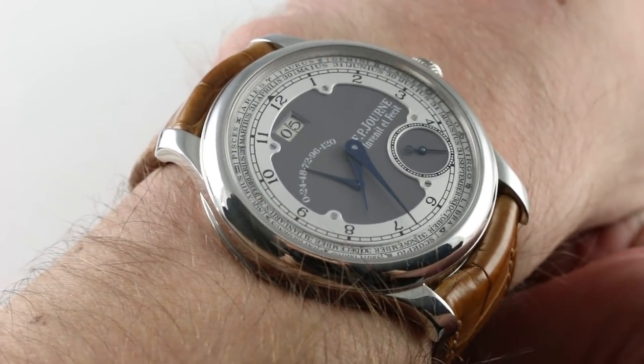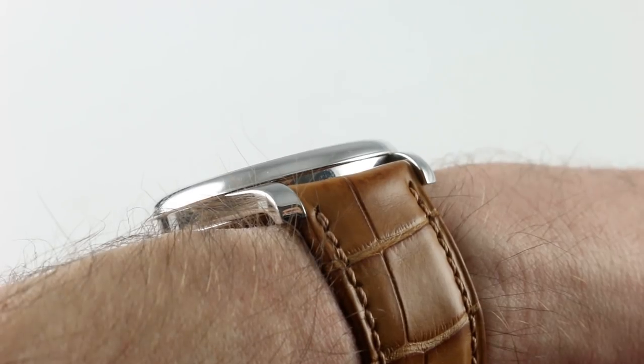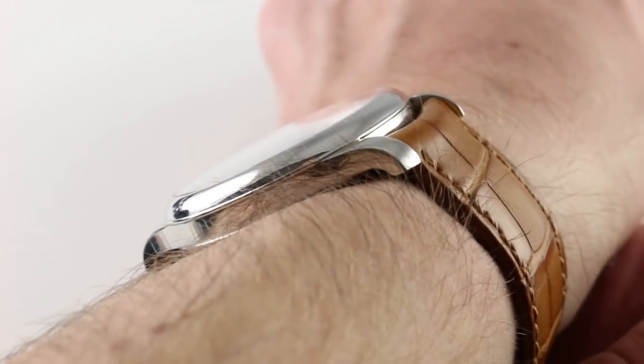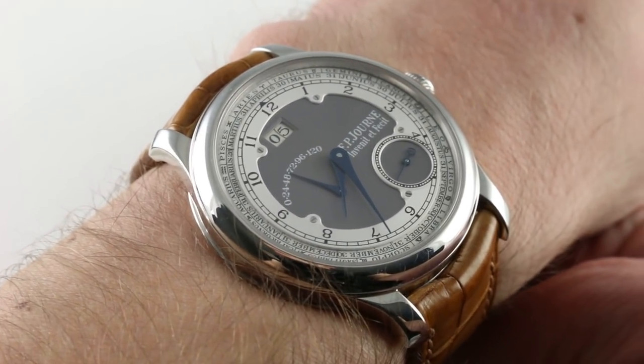Subscribe to our YouTube channel if you enjoy these videos, and please click on the card in the upper right-hand corner of the screen at any time during this video to see our full sales listing for this automatic five-day power reserve FP Journe calendar with additional accessories included in the sale, high resolution images for your desktop, and complete pricing for this and our entire collection of FP Journe timepieces.